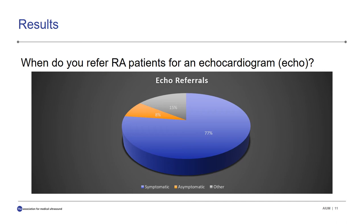In response to the question, 'When do you refer RA patients for an echocardiogram?' the doctors who responded practiced anywhere from one to 48 years, with average years of practice being 17.5 years. 77% of them would refer their patients for an echo only when they were symptomatic, while 8% referred even asymptomatic patients. 15% said other, indicating referral based on an abnormal physical exam, EKG, chest x-ray, or any other heart-related symptoms.